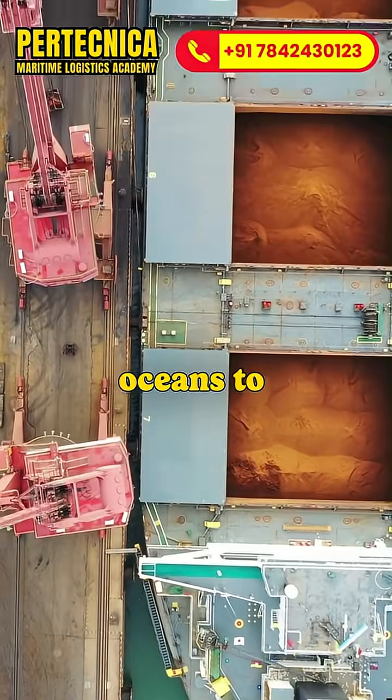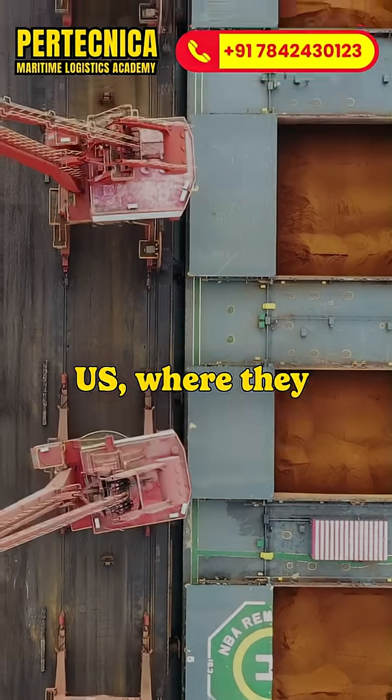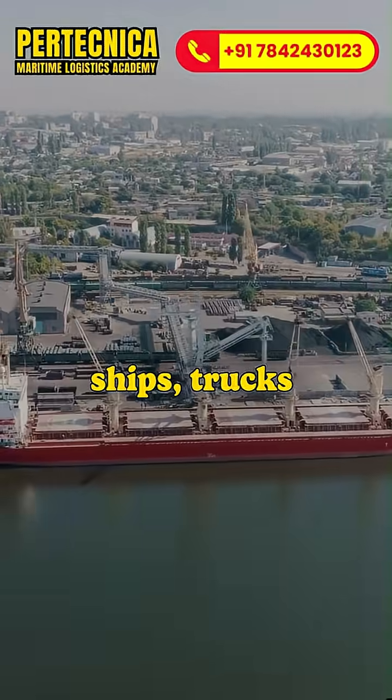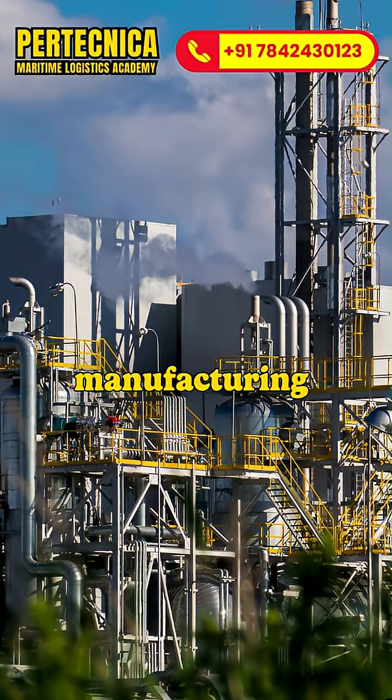These ores are shipped across oceans to processing hubs in Asia, Europe and the US, where they're refined into battery-grade materials. From there, through a vast logistics chain of ships, trucks and warehouses, the materials reach battery manufacturing plants.